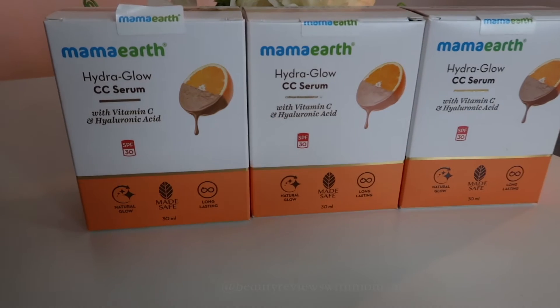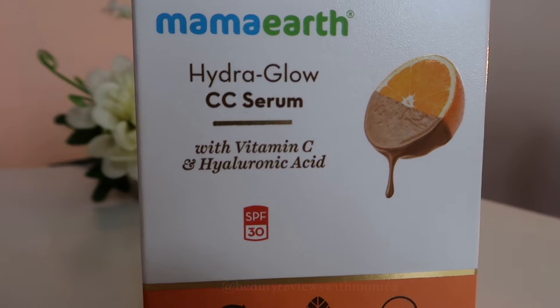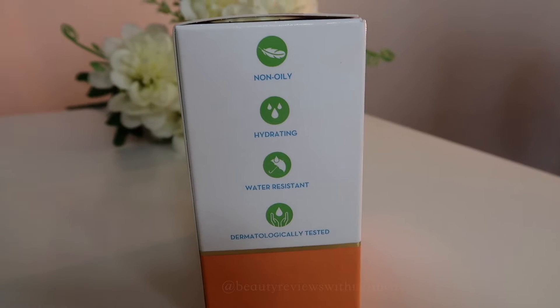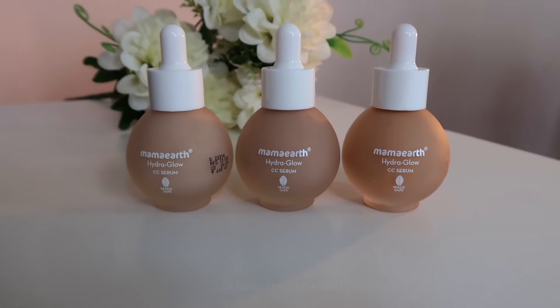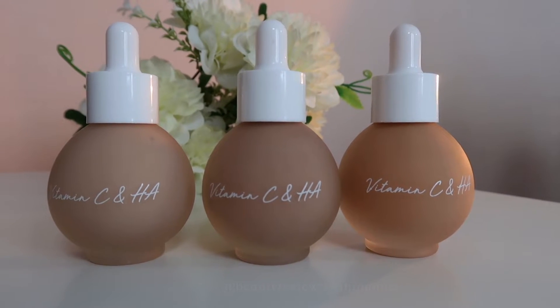This is Mamaearth's Hydra Glow CC Serum with a unique hydrating formulation and weightless serum texture. The CC Serum brightens the skin, blurs dark spots and pigmentation, giving your skin a natural radiant coverage that's long-lasting. It contains Vitamin C and Hyaluronic Acid to brighten and hydrate your skin, keeping it plump and radiant. The formula is oil-free, water-resistant, and SPF 30 — so it also protects from sun damage.